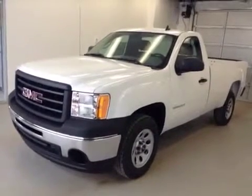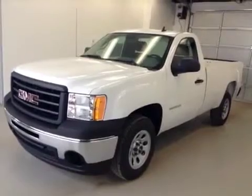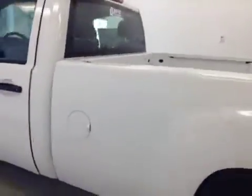This is stock number 130375. It's a 2013 GMC Sierra 1500 regular cab. It's a two-wheel drive, exterior color is white.